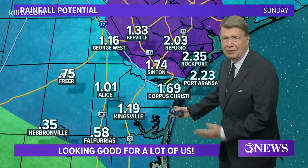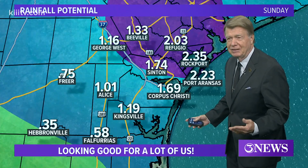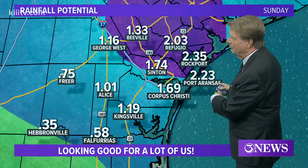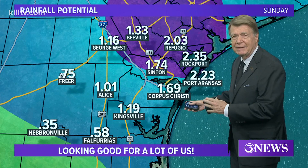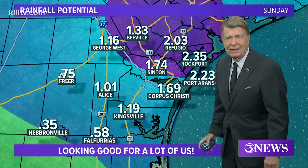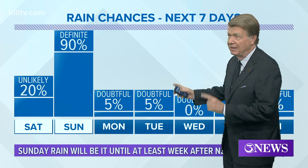Now how much rain are we looking at? We've been saying the past couple of days it could be an inch plus, then yesterday between one and two inches. Well, look at what we're looking at now — Refugio, Rockport, and Port Aransas all expecting a forecast of over two inches of rain. Here in Corpus Christi we'll take over an inch and a half. Look at all those inch-plus readings — Kingsville, Alice also. Looking good for a lot of us here over the weekend on Sunday.